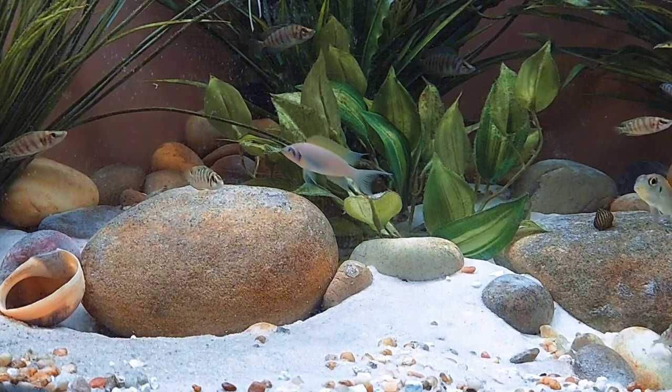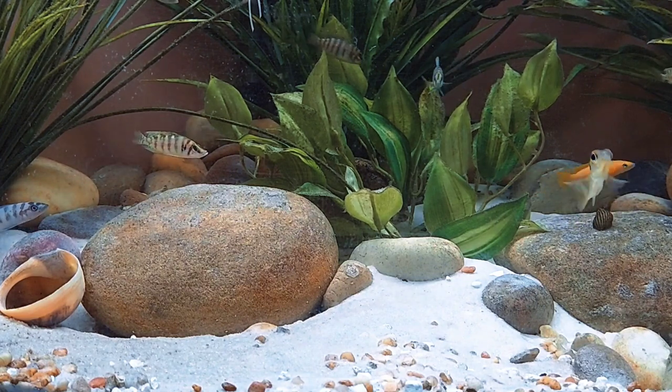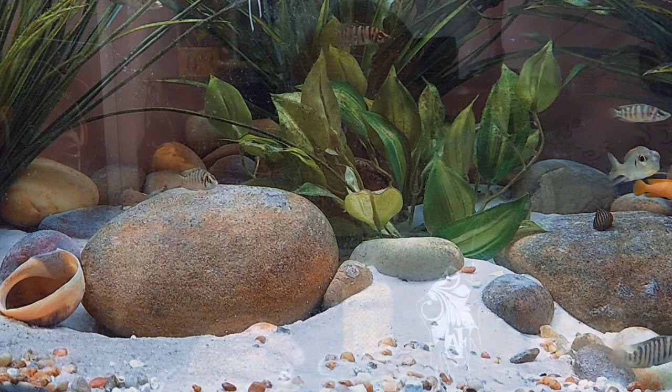The way you keep them is completely different — in some cases a little bit harder, in others simpler. Most of the time when you think about Lake Tanganyika cichlids, you think about two specifically: the frontosa — the big ones — and the shell dwellers.